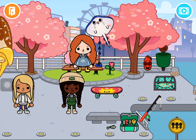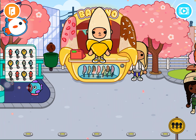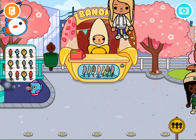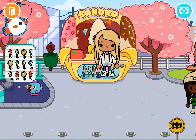Over here there's a banana shop with a banana man. In the back there's some money, and all you have to do is click it — then you have a banana stand and a cash register.